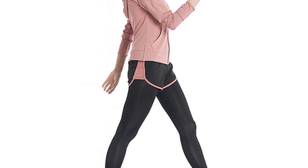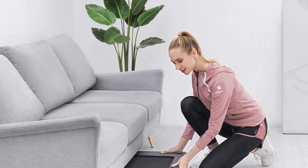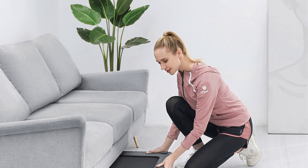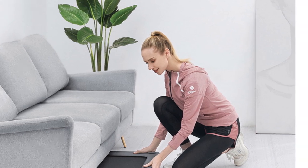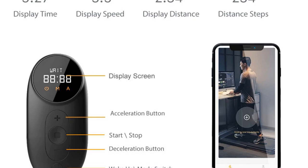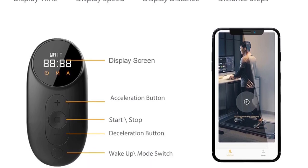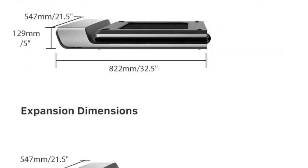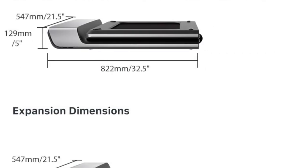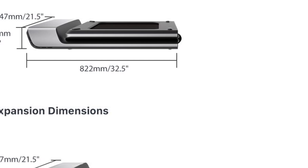Controlling the treadmill is easy with the remote control or the accompanying app. The LED display shows important information such as time, speed, distance, and calories burned, helping you track your progress and reach your fitness goals. With a user capacity of 100 kg, the Walking Pad P1 is suitable for a wide range of individuals. Its lightweight design and foldable feature make it easy to move and store, making it an ideal choice for those with limited space.